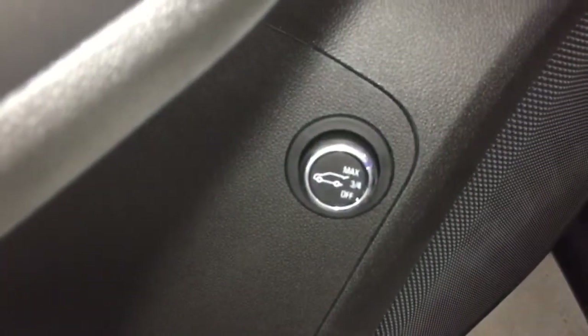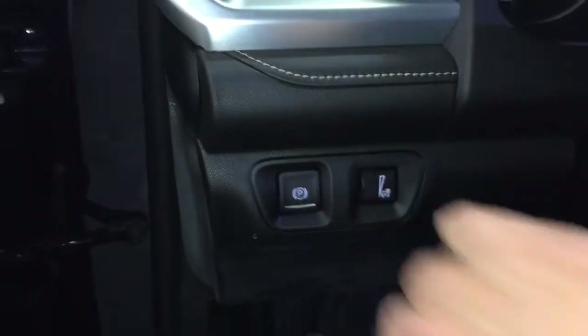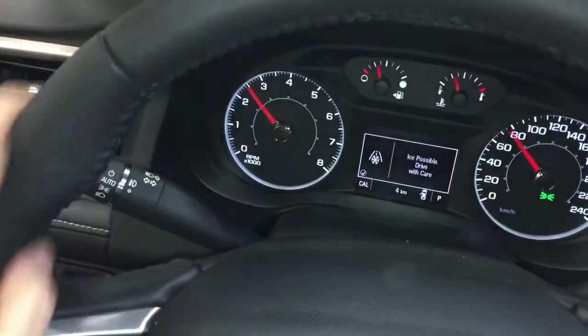Starting over here on the left on the driver's side, you're going to find the liftgate release button — so you get the power liftgate. Jumping on in, you have the parking brake right here. Push start ignition, so you just need to put your foot on the brake and fire up the engine. Nice leather-wrapped steering wheel.